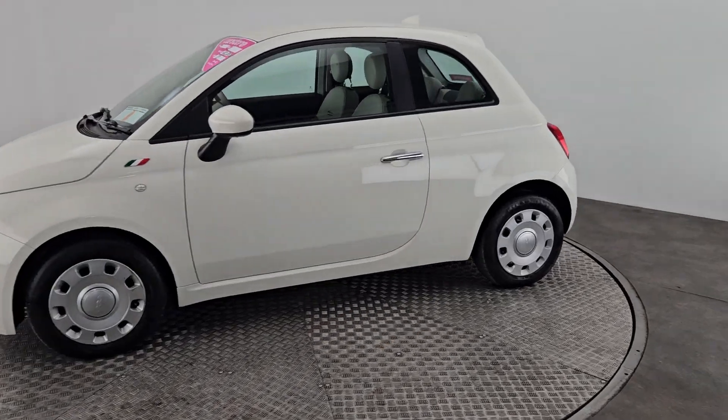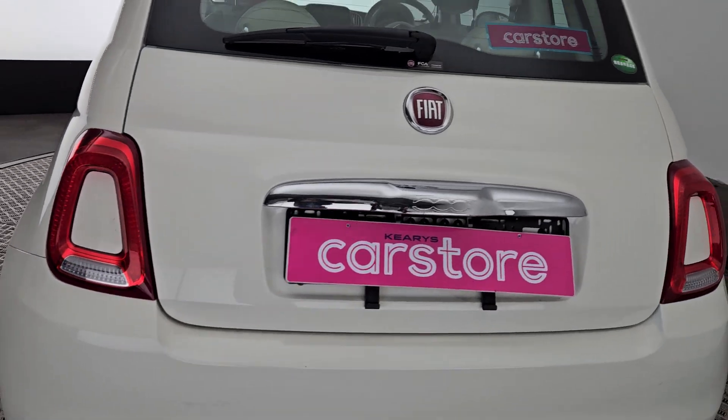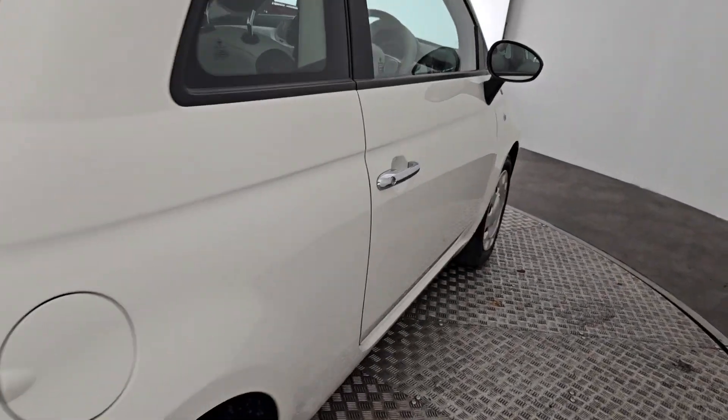Now all our vehicles do go through our workshop — they are serviced and checked before they go, and they do accompany a 12-month warranty. As you can see there, she's absolutely gorgeous.